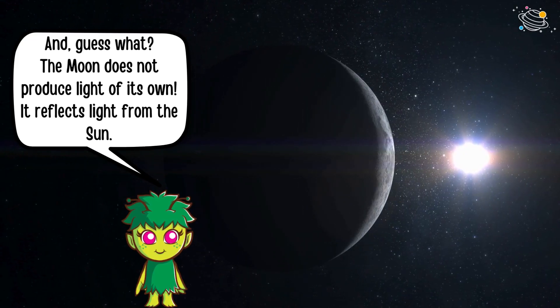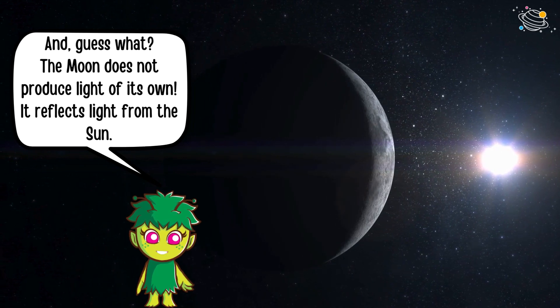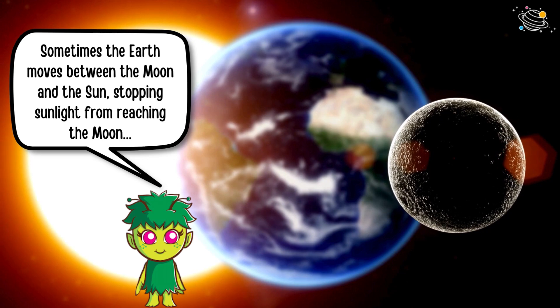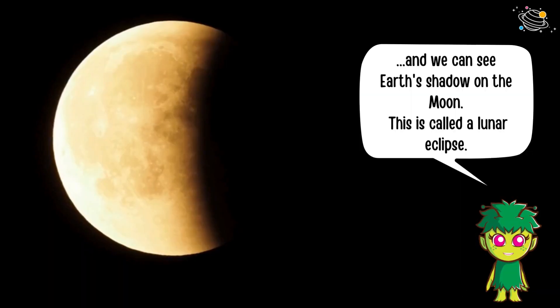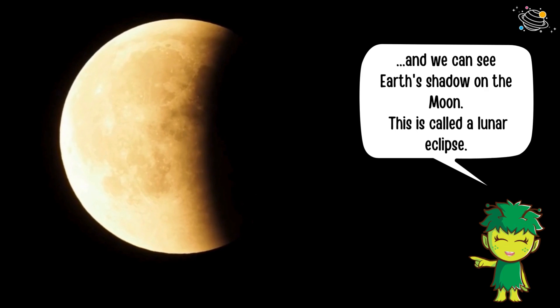The moon does not produce light of its own — it reflects light from the sun. Sometimes the Earth moves between the moon and the sun, stopping sunlight from reaching the moon, and we can see Earth's shadow on the moon. This is called a lunar eclipse.